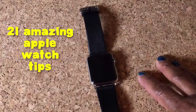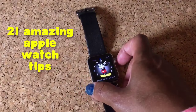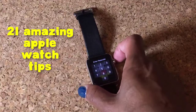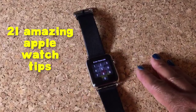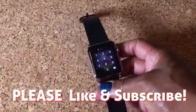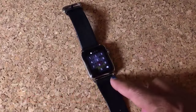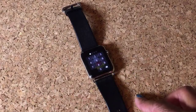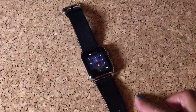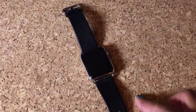Hi everybody and welcome to the video. This is once again your iGadget lady and today I want to do something really fun. I've got 21 amazing Apple Watch tips that I think are really going to impress you. I'm going to try to go through this pretty quickly. As usual I do the research so you don't have to, so let's go ahead and dive into these Apple Watch tips and tricks.